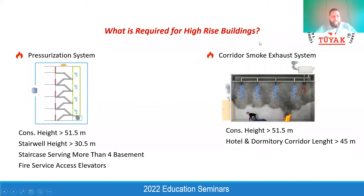If the architect accepts providing a door for each 45 meters, the smoke exhaust system can be omitted. However, these doors are normally not preferred by architects due to decorative concerns. That's why in most hotel buildings, a corridor smoke exhaust system is provided.